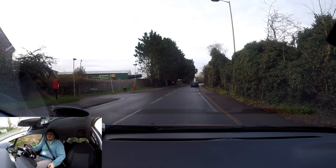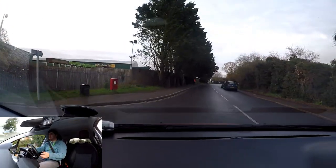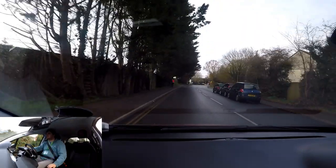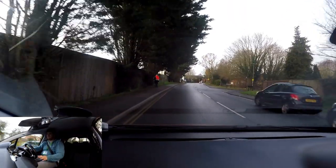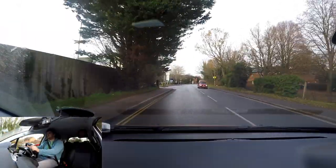I do apologise if there are any sound issues because of that window being open — I'm just trying this out for the first time. It should be alright on quieter roads, but on faster, louder roads it might be a bit of an issue.